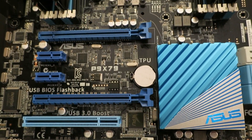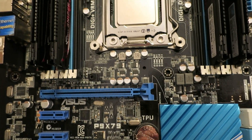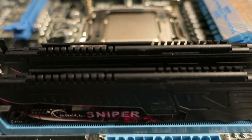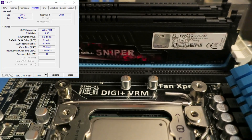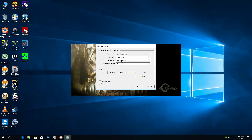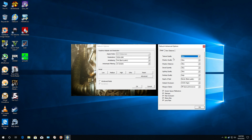The motherboard is the Asus P9 X79 with 32 GB of memory running in quad channel configuration, clocked at 1,333 MHz. All our games are going to be running at 1920 by 1080 resolution.